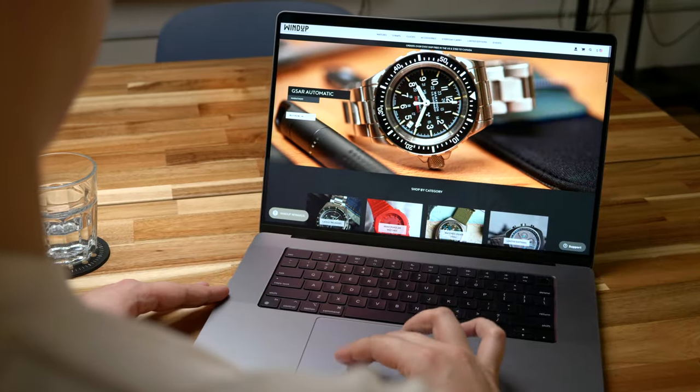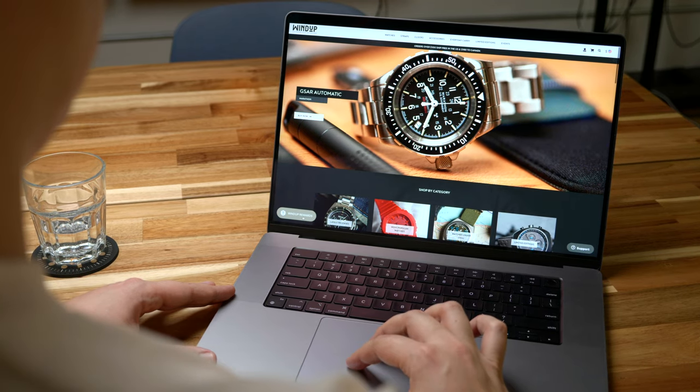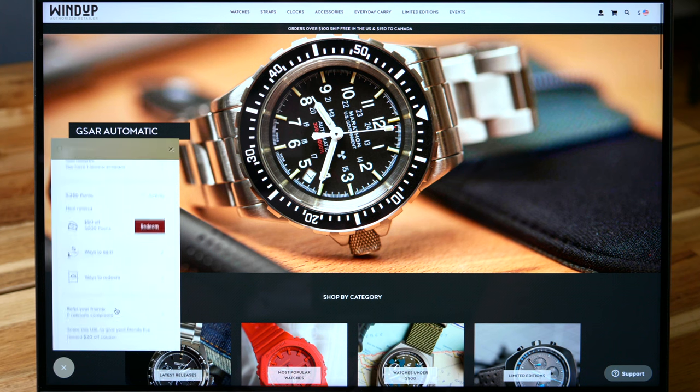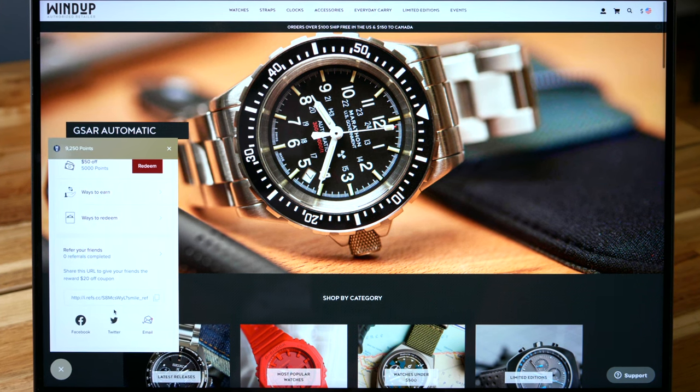On any page of Windup Watch Shop outside of checkout, you'll find a tab at the bottom left called Windup Rewards. Here's where you'll track your current points, rediscover how to earn them, refer friends, and create the almighty coupon.